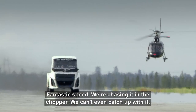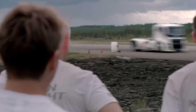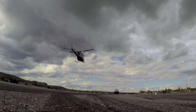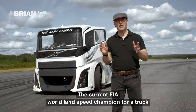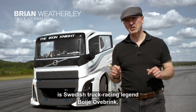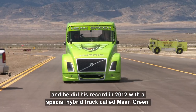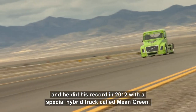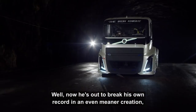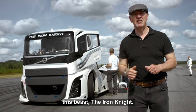Fantastic speed. We're chasing it in the chopper — we can't even catch up with it. The current FIA world land speed champion for a truck is Swedish truck racing legend Boye Overbrink, and he did his record in 2012 with a special hybrid truck called Mean Green. Well, now he's out to break his own record in an even meaner creation: this beast, the Iron Knight.